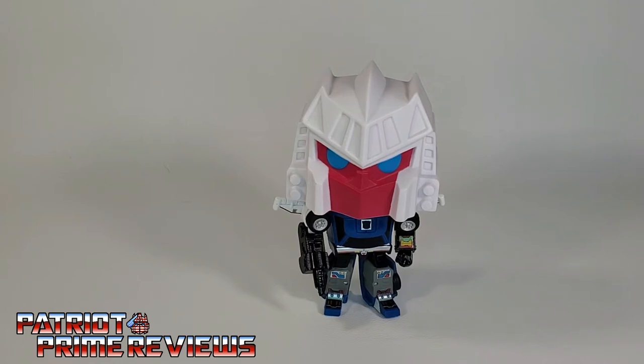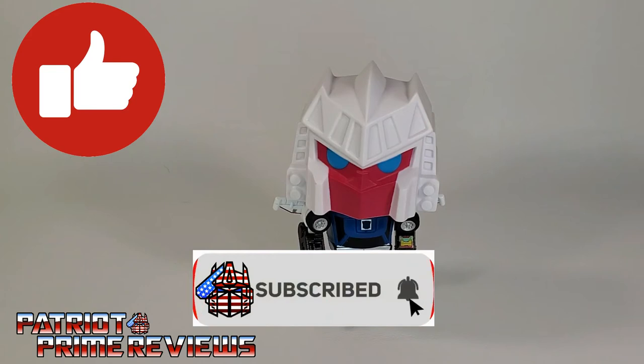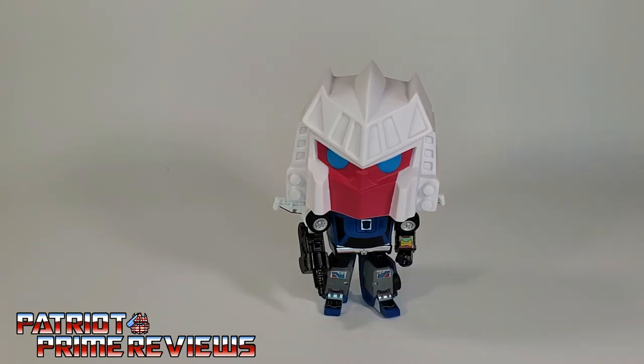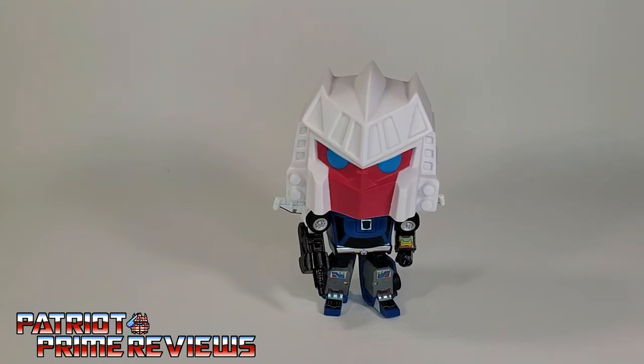Now guys, if you enjoyed the video, don't forget to like, don't forget to subscribe, and don't forget to click that bell icon to get notified when I upload new reviews. Also, if you're in any position to help out the channel, I do offer channel memberships here on YouTube. I have to give a huge shout-out to all my current channel members, because it's your support that keeps this channel growing. Once again guys, this is Patriot Prime signing out. Hoo-ah!